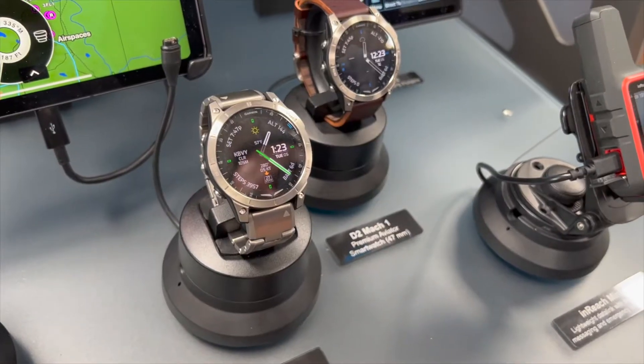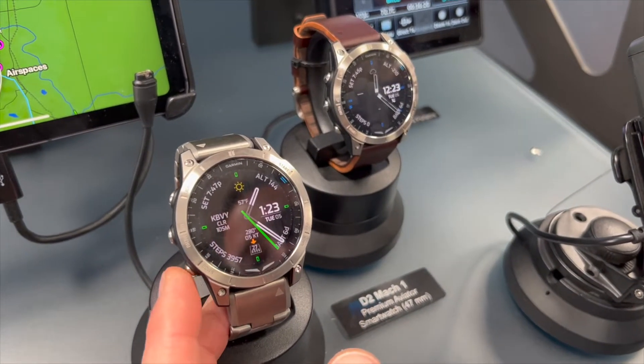Air shows are a good place for pilot gadgets, and Garmin has got just that at this year's Sun & Fun. Hi, I'm Pat with Garmin here at Sun & Fun 2022, and today we're going to be reviewing two of our newest aviation watches that we've come out with.